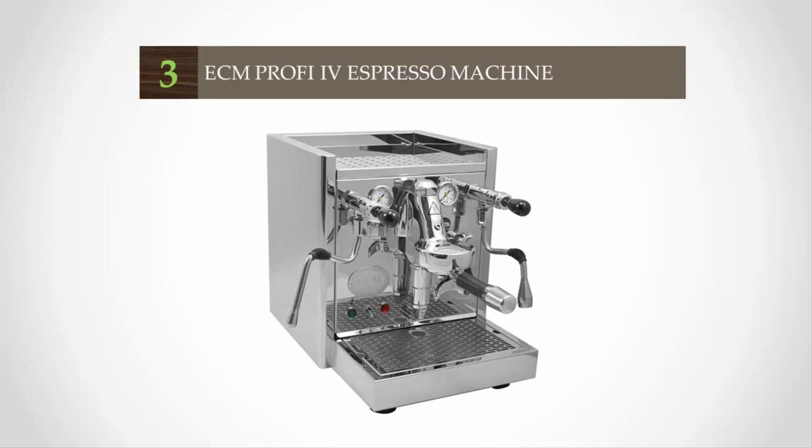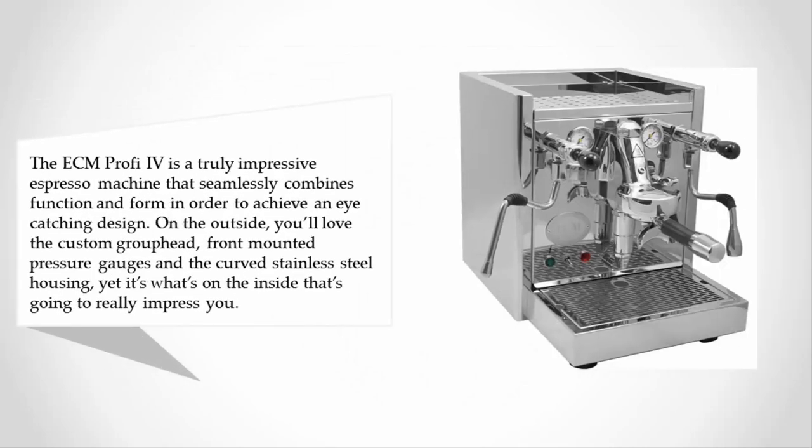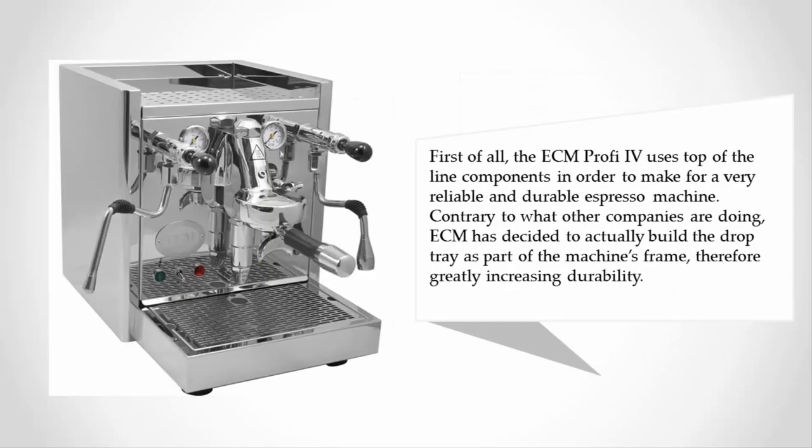Halfway through our list at number three, the ECM Profi IV is a truly impressive espresso machine that seamlessly combines function and form. In order to achieve an eye-catching design on the outside, you'll love the custom group head, front-mounted pressure gauges, and the curved stainless steel housing.